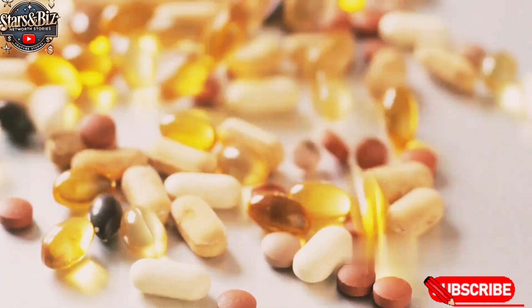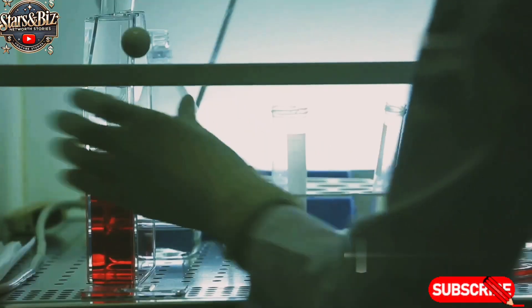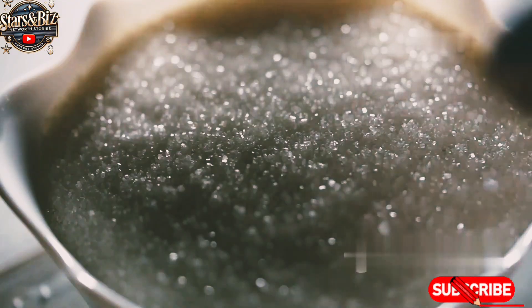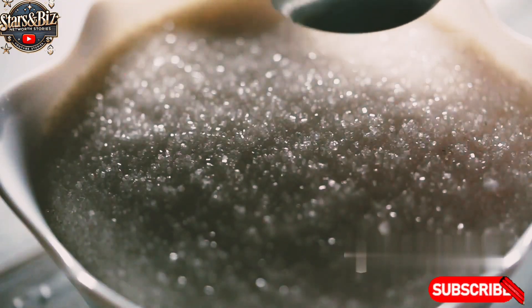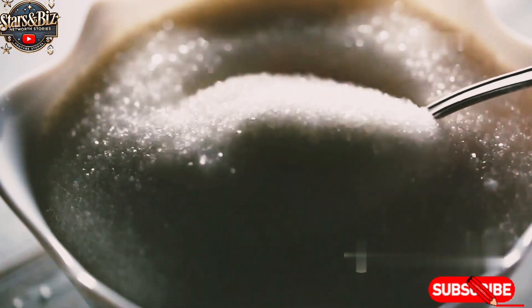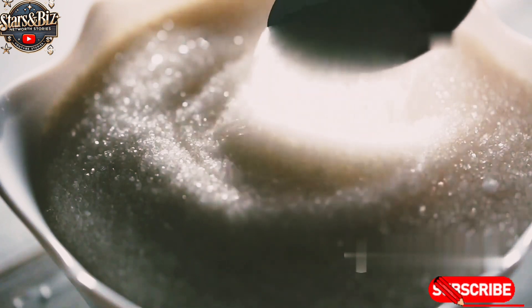B-group vitamins: Red Bull contains a blend of B vitamins such as niacin (B3), pantothenic acid (B5), B6, and B12. These vitamins support energy metabolism. Sugars — sucrose and glucose — are used as sweeteners in the original Red Bull recipe, although sugar-free versions are also available, where artificial sweeteners like aspartame and acesulfame K replace natural sugars.